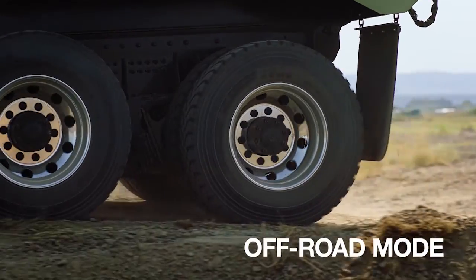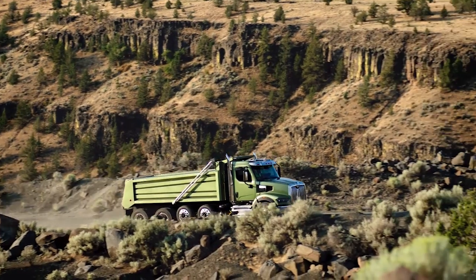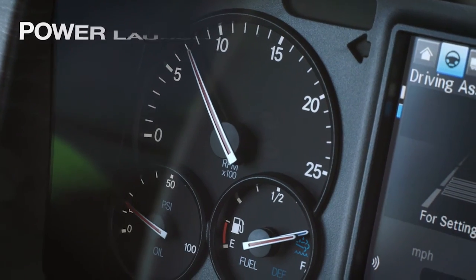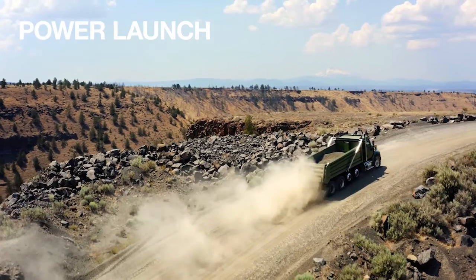Off-road mode features aggressive shifting for sustained momentum and ultimate performance. Power Launch promotes smooth takeoffs with heavy loads.